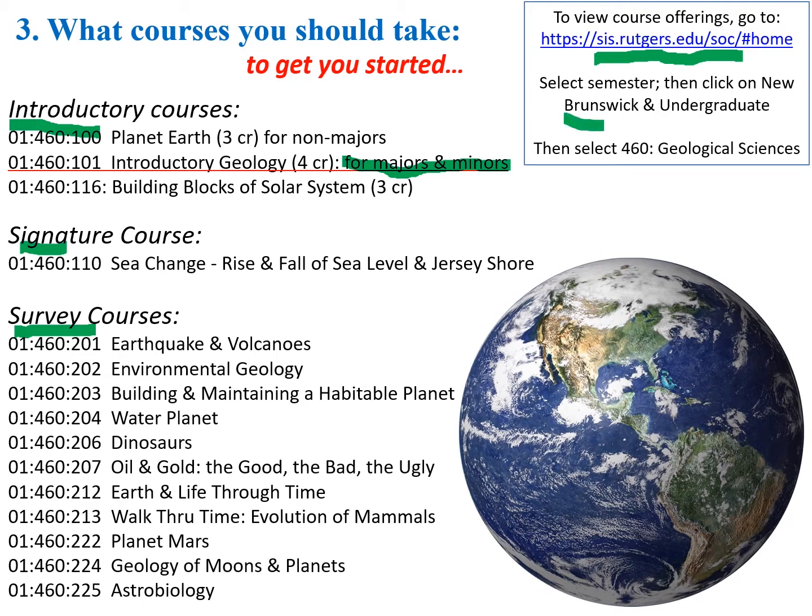All courses are listed in the course catalog. When you go there, look for New Brunswick campus, undergraduate studies. 460 is the department code for geological sciences, and 01 in the course number stands for School of Arts and Sciences. This is Geological Sciences, or Earth and Planetary Sciences.